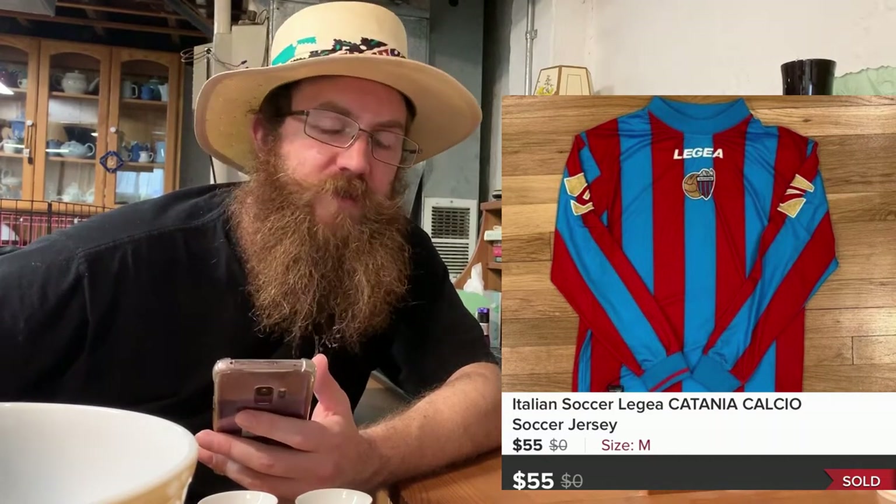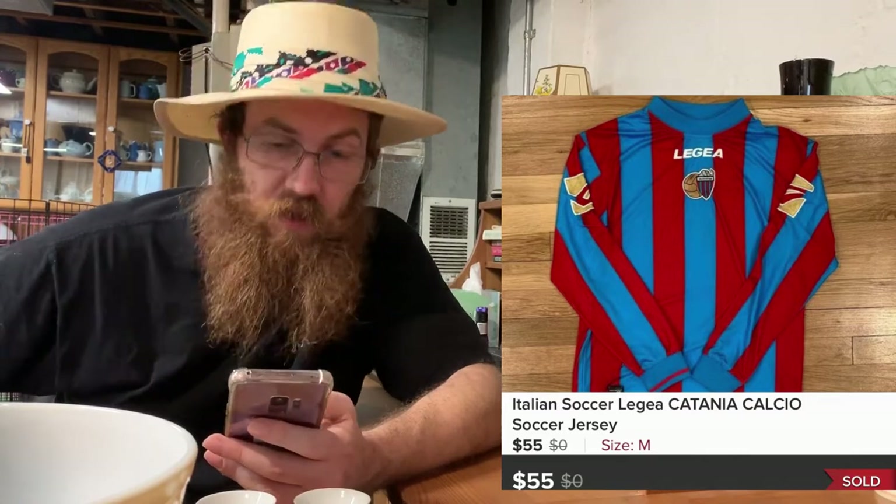Next was a soccer jersey I've had for a long time with a lot of likes and lowball offers on every platform. Finally somebody bought it at full price on Poshmark for $55. I picked it up at a thrift store with Josie — I think I paid about four dollars, so another great profit.